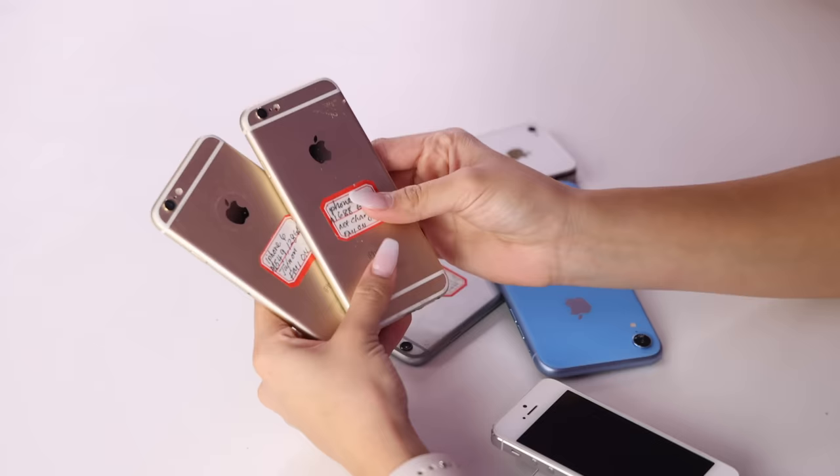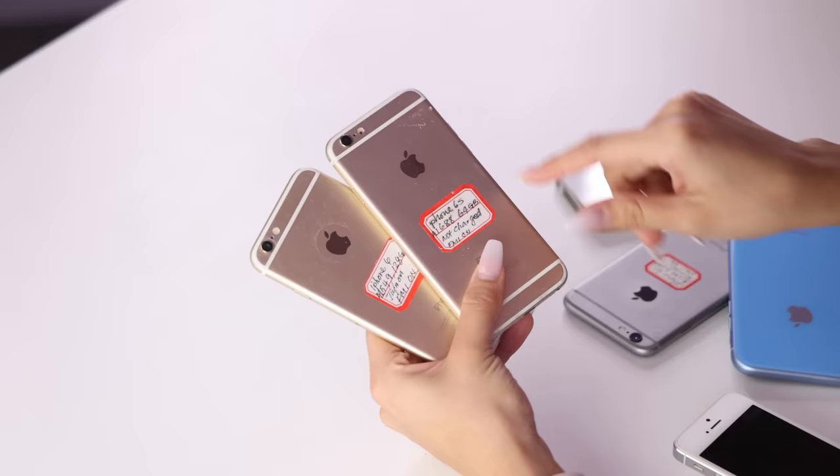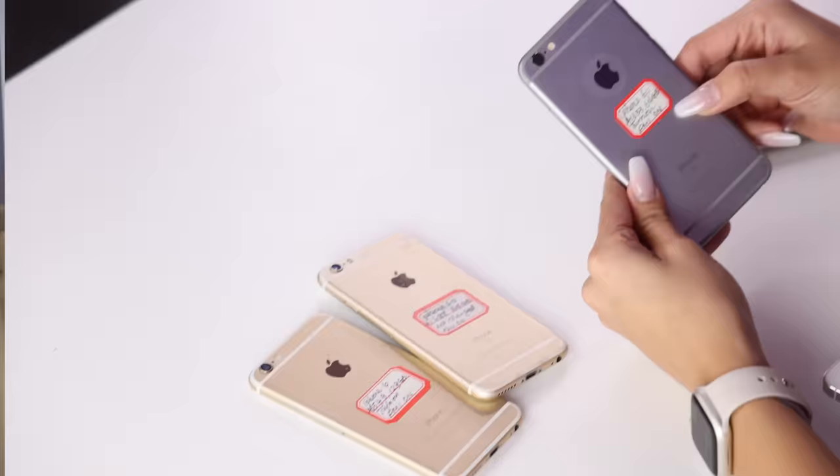More iPhones. We have some 6s in here, some gold ones. These are pretty nice. They actually have little notes on them — 'turn on, not charge.' So there's hope on these. These might actually work, because they put that they turn on. Our first one that turned on. Let's go.